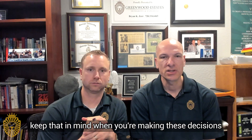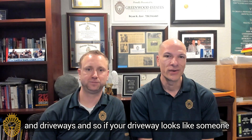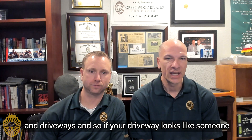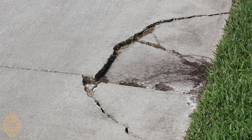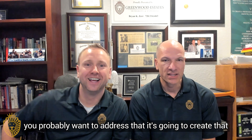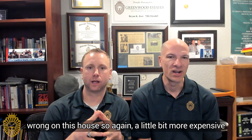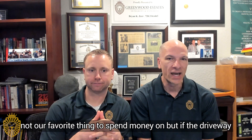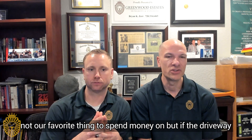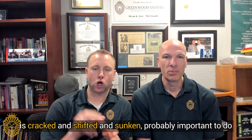Last is hardscaping. We all have cement sidewalks and driveways, and if your driveway looks like someone came out and jackhammered it for the last three days, you probably want to address that. It creates the perception that there are a lot of other things that could be wrong with the house. A little more expensive — not our favorite thing to spend money on — but if the driveway is cracked, shifted, and sunken, it's probably important.